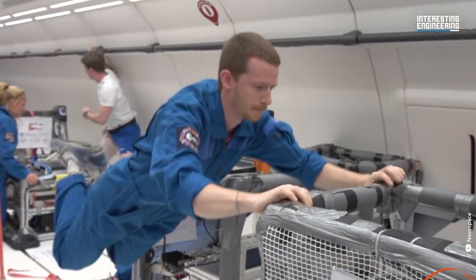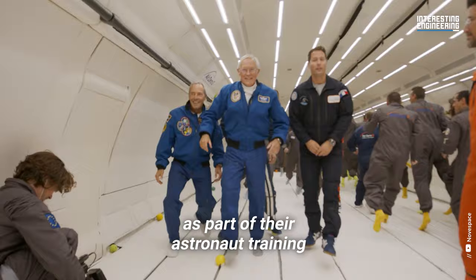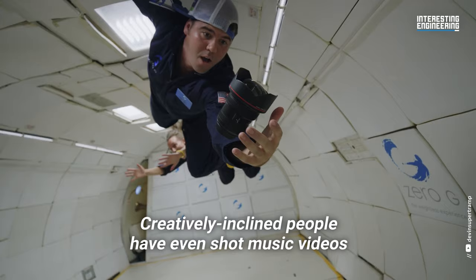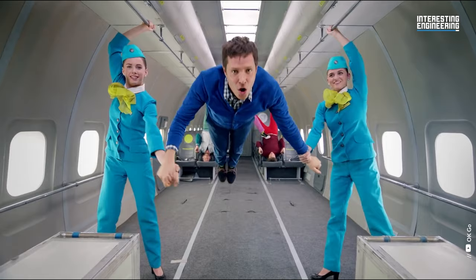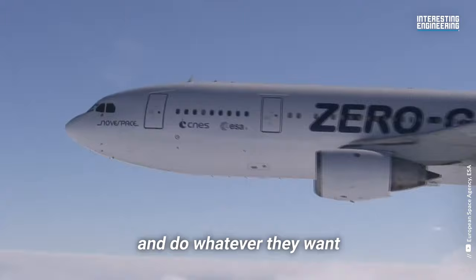Despite the initial discomfort, people are able to do all sorts of things during zero-gravity flight. Some people board these flights as part of their astronaut training. Others use the unique conditions of zero-gravity flight to perform scientific experiments. Creatively inclined people have even shot music videos and films on these flights. The possibilities are endless, and the best part is anyone could book themselves a flight on a zero-gravity plane and do whatever they want.